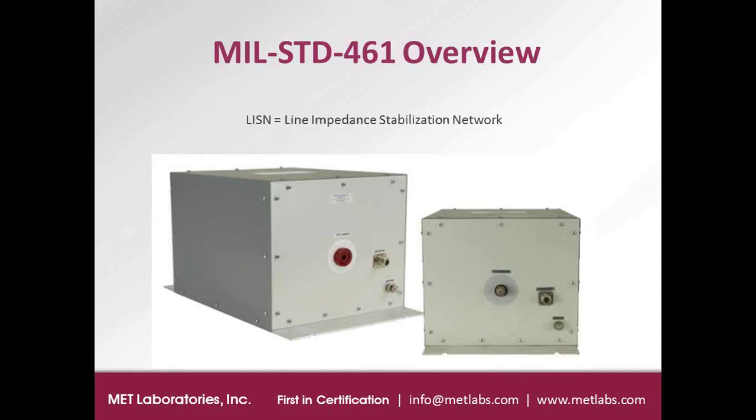The LISNs are pretty simple-looking devices, usually contained in a steel chassis to make a solid Faraday cage design. The port in the center is where you pass through one of the power conductors of your equipment under test. There would be one LISN for each conductor in your input power lines. There's also a Type N RF port — that's the measurement port where you connect the spectrum analyzer to take CE-102 measurements. The bottom port is a ground stud directly connected to the chassis, used for grounding the LISN to the bench.